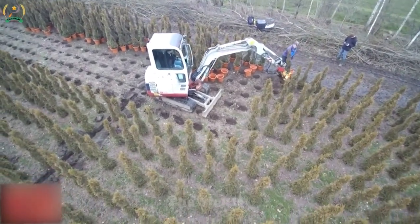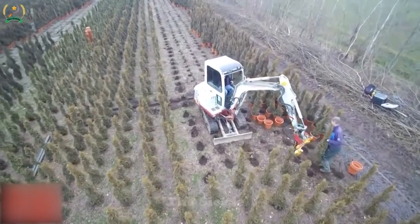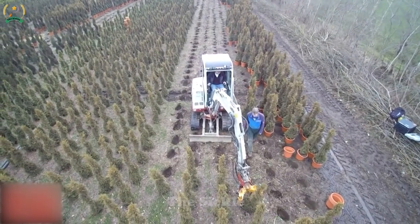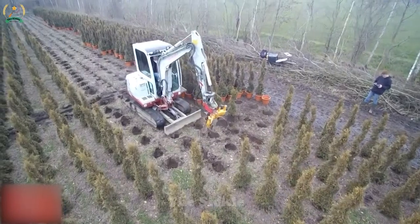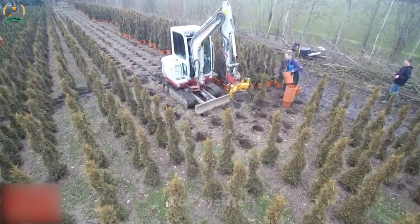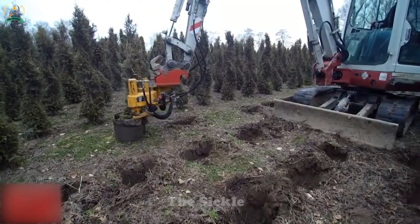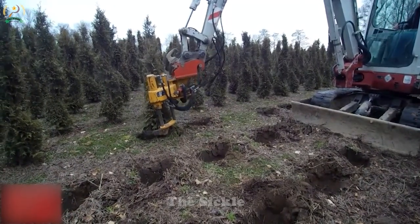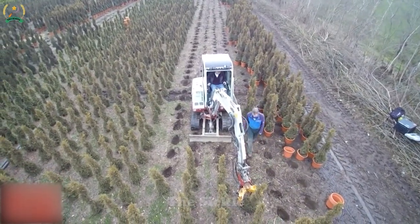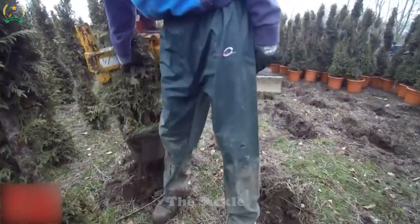In the realm of tree harvesting, the arduous task of manual labor has been replaced by specialized machinery, enabling efficient and precise operations. Equipped with powerful cutting mechanisms, these machines effortlessly penetrate through tree trunks, ensuring clean and accurate cuts. The adjustable cutting height and angle feature allows for optimization based on tree size and requirements. Moreover, the machinery facilitates the collection and transportation process. With integrated loading systems or cranes efficiently lifting and handling the harvested trees, this integration of advanced machinery not only boosts productivity but also enhances worker safety, enabling the timely delivery of high-quality trees.